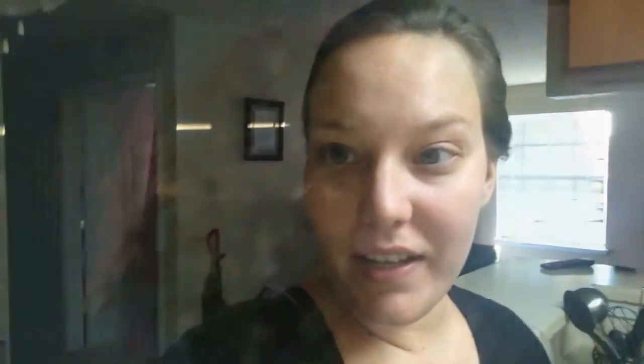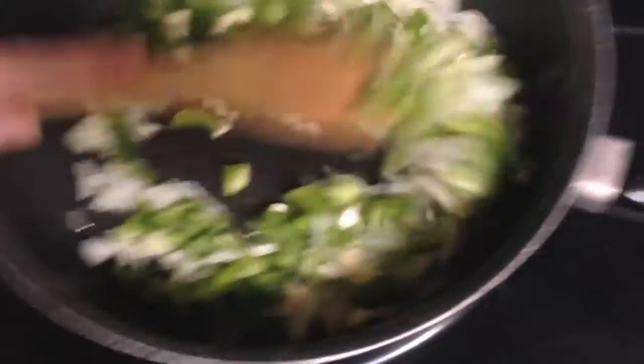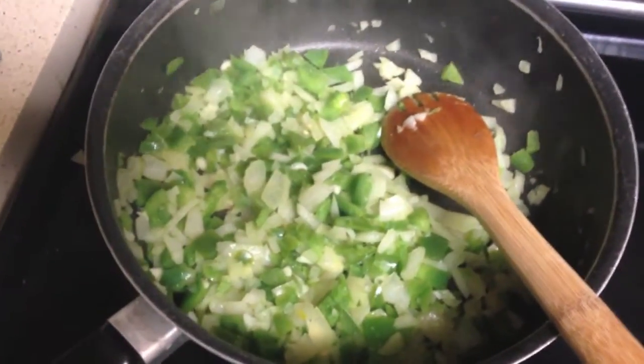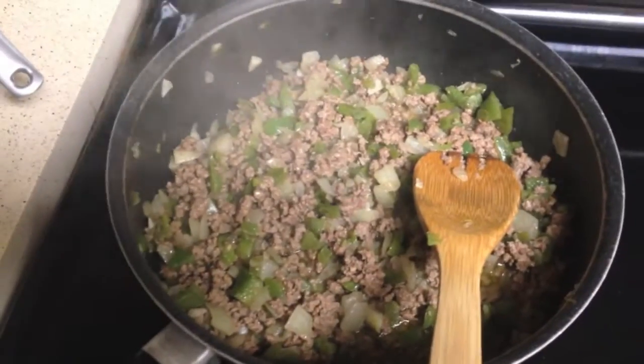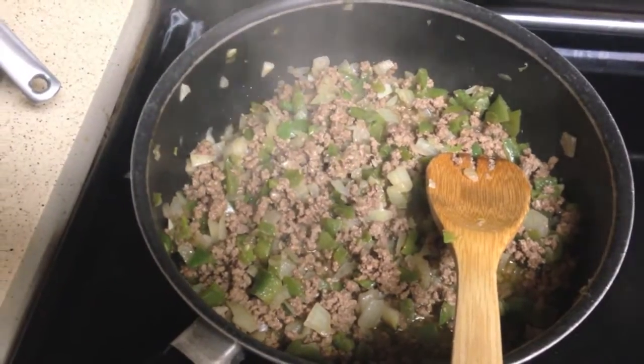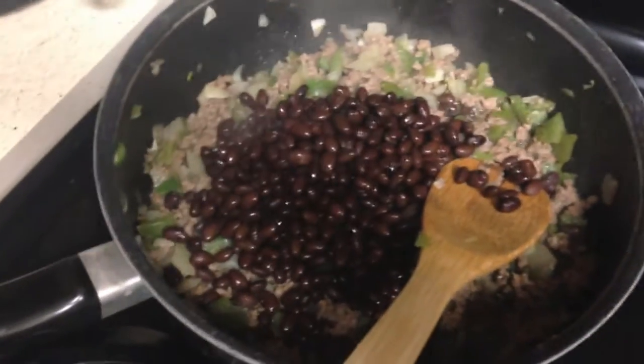Tonight for dinner we're having chili. I started with an onion, one green pepper, and a couple cloves of garlic, chopped, then tossed that into a pan with some olive oil to sauté. Once that cooked down and smelled delicious, we added ground beef and browned it up. Now that the meat is cooked, we're adding the rest of the beans. I know not everyone puts beans in their chili, but I'm from the Midwest so we like beans. I used only one can of black beans this time, but I still need to be careful with my serving size.